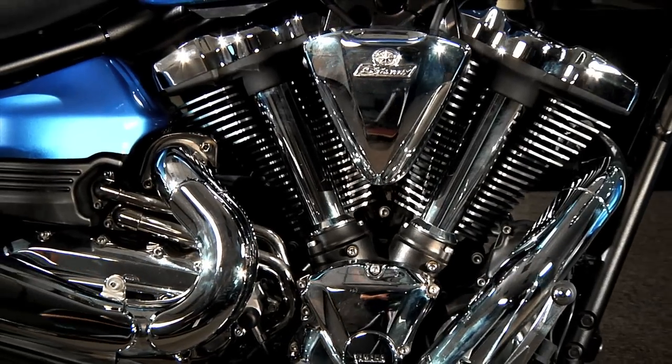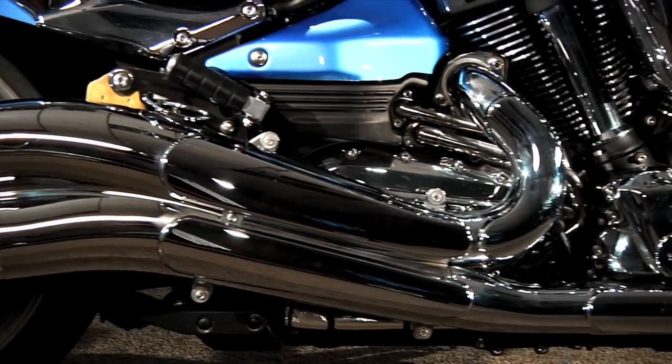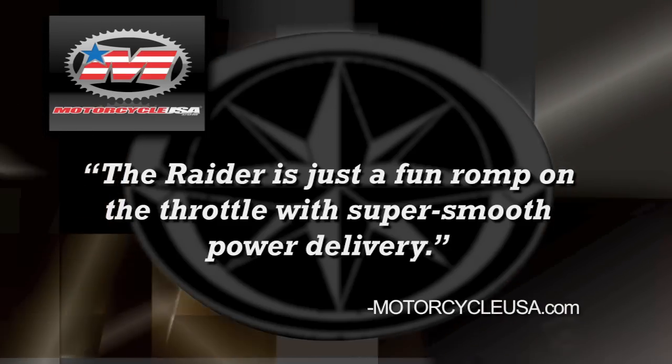Unlike some of our competition, the Raider isn't one of those expensive bikes you buy and then have to drop a ton of money to get real horsepower — a fact that Motorcycle USA supported in a recent road test. The Raider is just a fun romp on the throttle with a super-smooth power delivery.